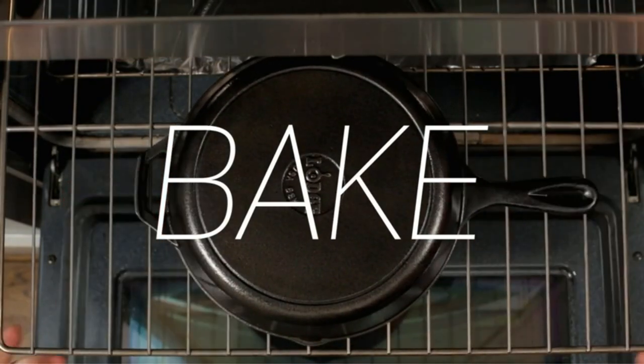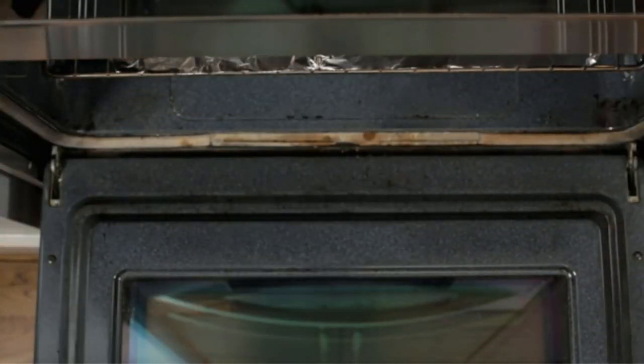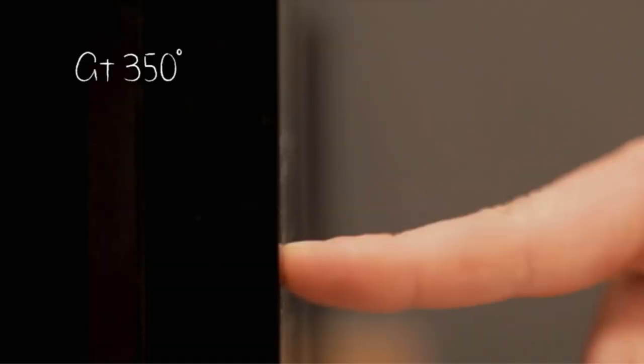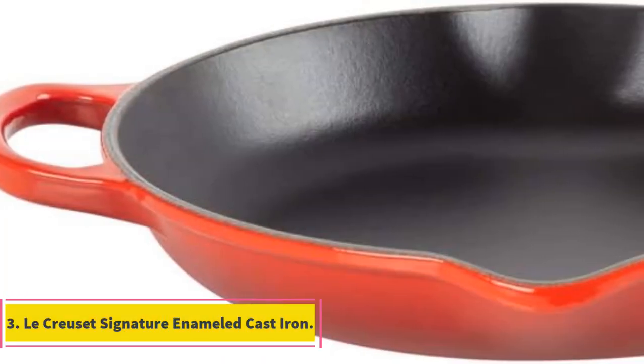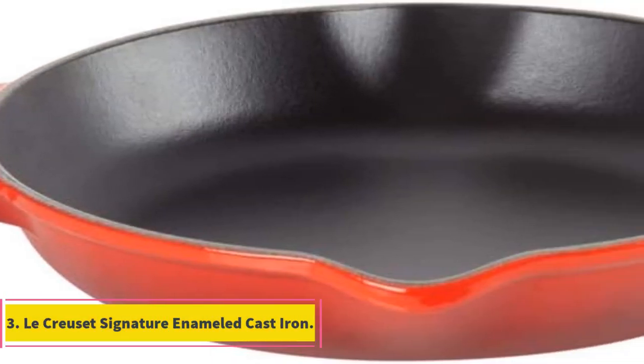It came with a silicone handle cover which made taking it out of the oven and moving it onto the burner really easy. Overall, it's a great pan at an unbeatable price.